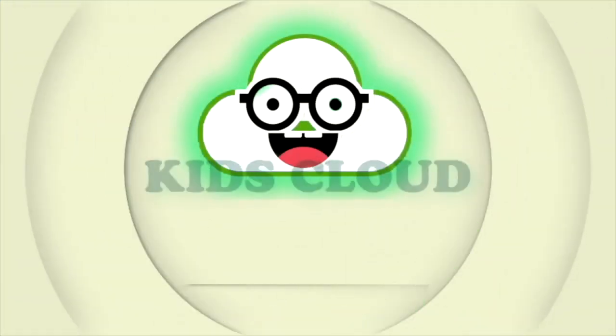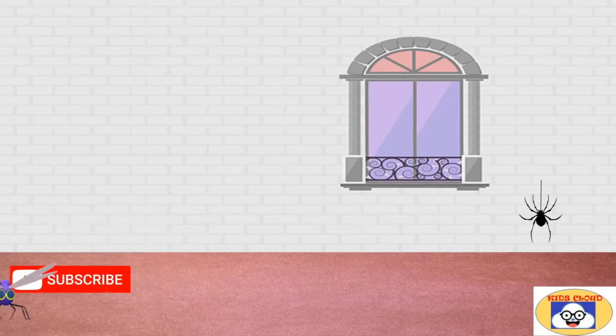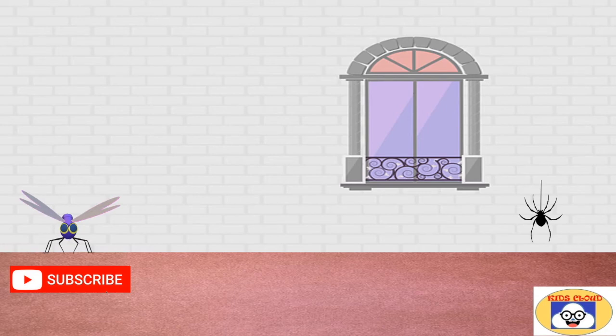Hello, welcome to the channel Kids Cloud. Please subscribe to this channel, Kids Cloud.